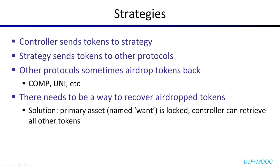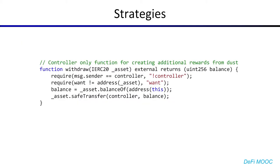So, as I said, the controller sends tokens to the strategy, and the strategy invests them in other protocols. However, sometimes protocols like to reward their users, even if it's retroactive. We saw that with COMP and with UNI, from Compound and Uniswap respectively. So there needs to be a way for the strategists to recover the airdrop tokens so that they're not locked forever, because they do get very valuable. The solution chosen here was to designate the primary asset being deposited into the strategy as 'want', and then lock that asset so that the controller can't withdraw it. However, the controller is free to retrieve any other tokens. So that looks something like this, where you have this withdraw function which allows only the controller to withdraw any asset that isn't 'want' out of the strategy.